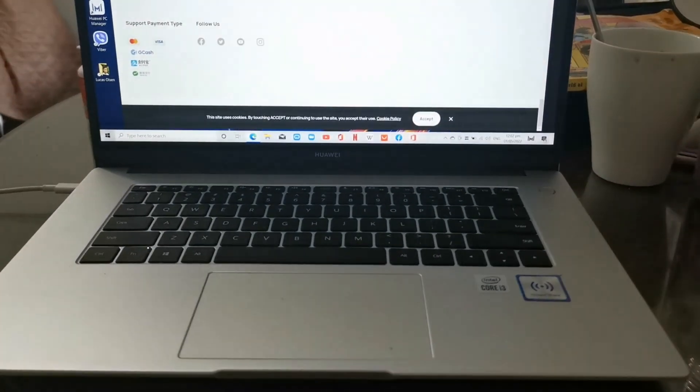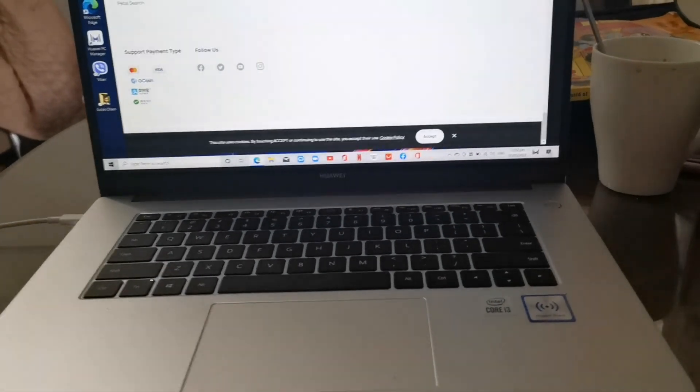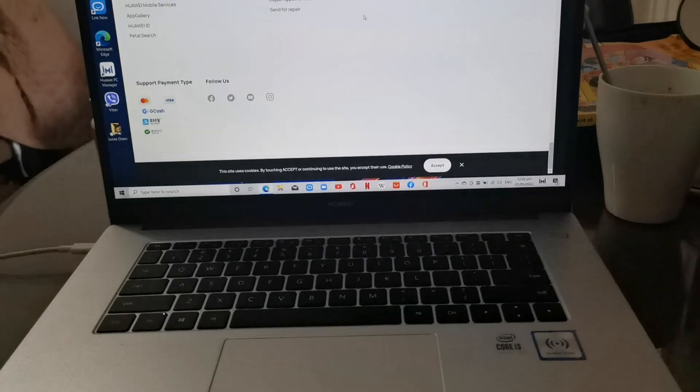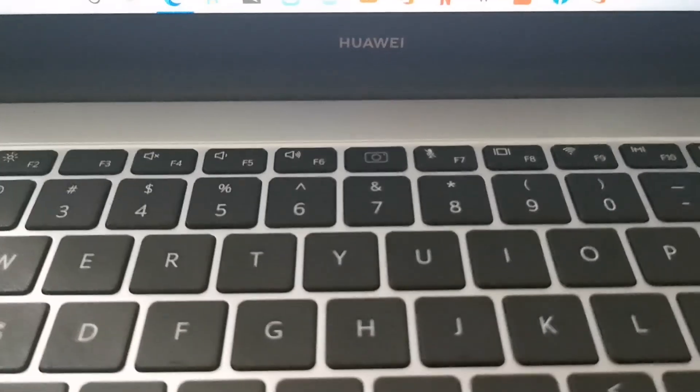I just got home and here I will show you the secret camera in this laptop. It's actually just right here in this keyboard. See that? You just need to find the camera sign.